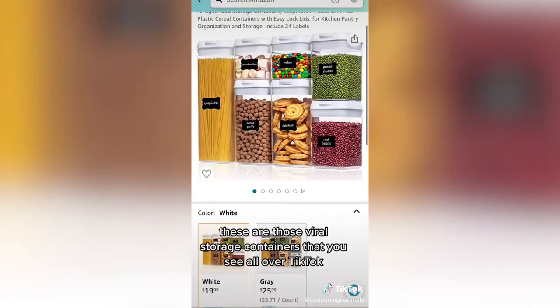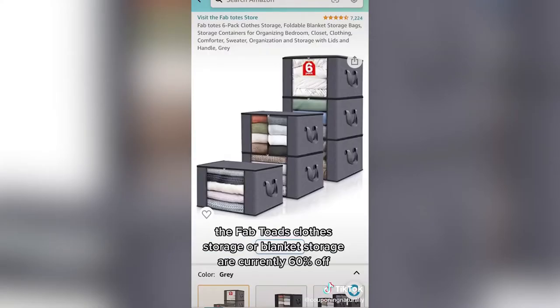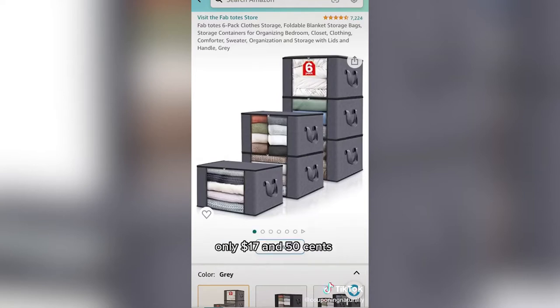These are those viral storage containers that you see all over TikTok — they're so cute and handy and are currently 56% off at $19.99. Another storage favorite, the fab totes clothes storage or blanket storage, are currently 60% off, only $17.50.